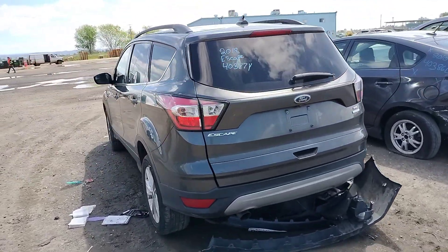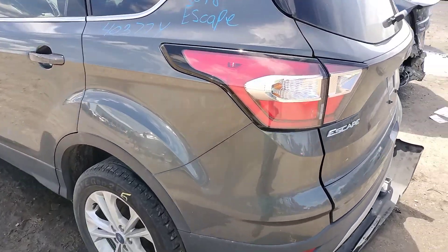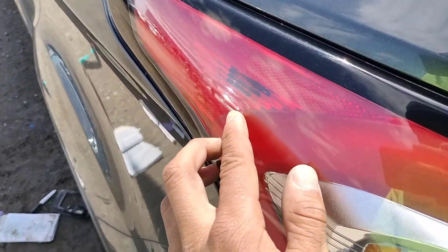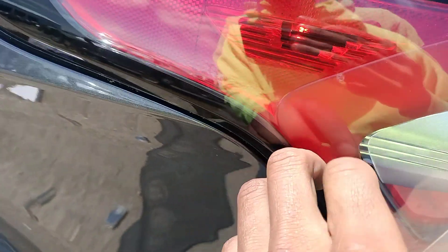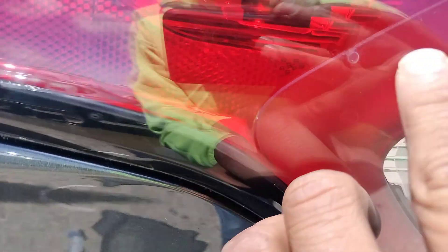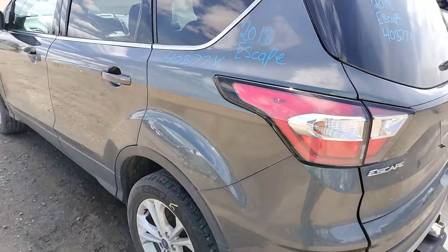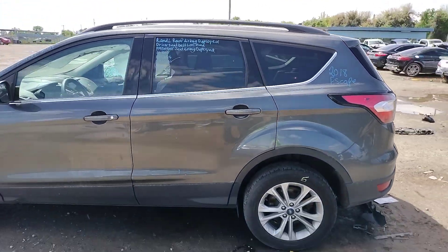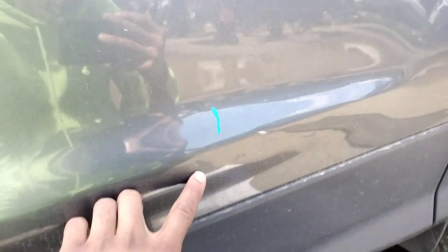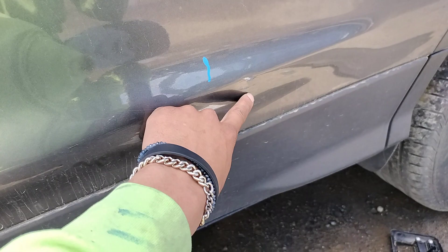Rear end's good. Left side tail lamp has something right here — it's not a hole. Driver rear door has a parking lot ding right here, right there, and a couple right here.